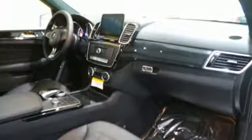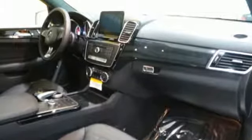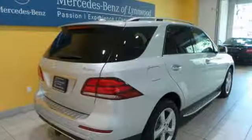And as serene as the ride is inside, this GLE is always safety-aware with Crosswind Assist, Pre-Safe Plus, Collision Prevention Assist Plus and front and rear crumple zones.